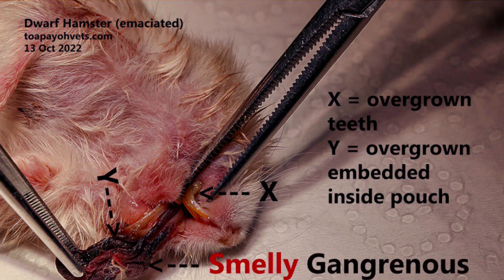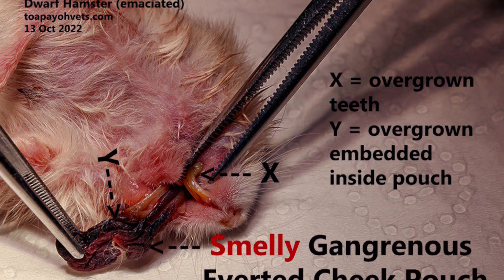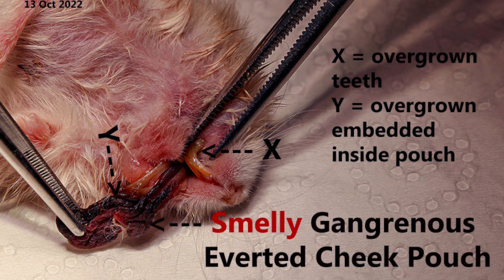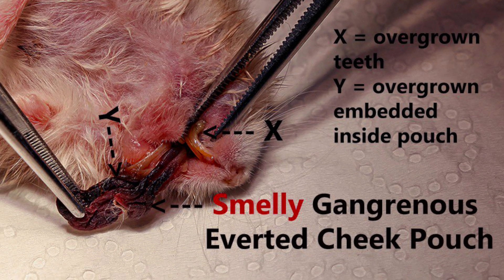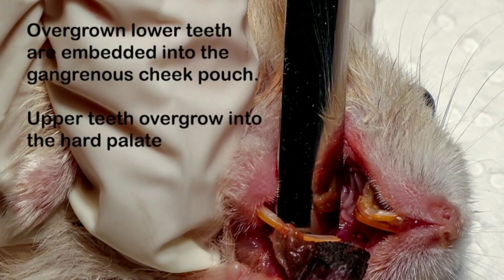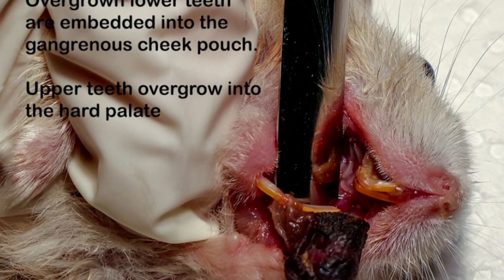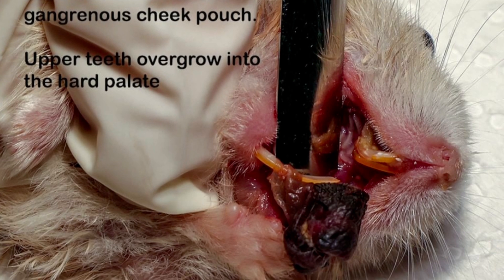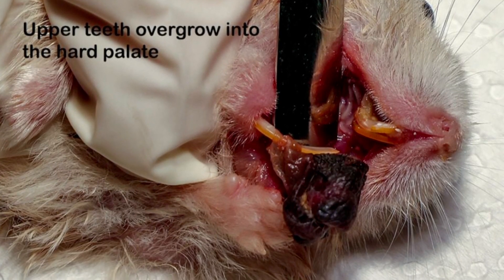X marks her overgrown teeth and Y shows where they have overgrown and embedded inside her pouch, as indicated by the arrows — a smelly, gangrenous, inverted cheek pouch. Close-up view of her teeth condition shows her overgrown lower teeth are embedded into the gangrenous cheek pouch, and her upper teeth have overgrown into the hard palate.